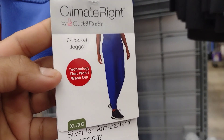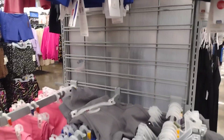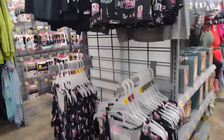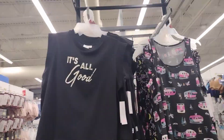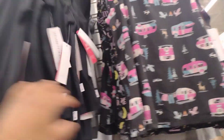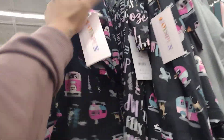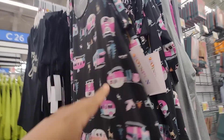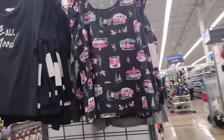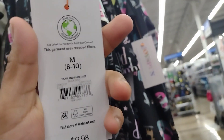They also have these here for $6 on clearance — it's the set. You know what, they have the set here for $6, and I actually got them for $2 at a different Walmart. It's like a little pajama set or something — the whole set for $2! There are six here in this one. Always check different locations because prices can vary quite a bit.